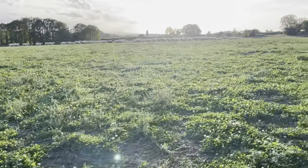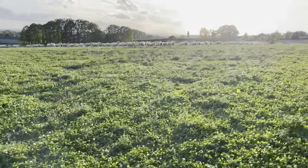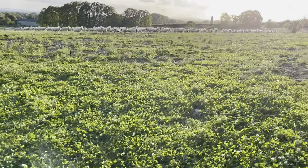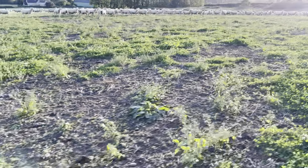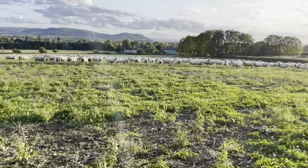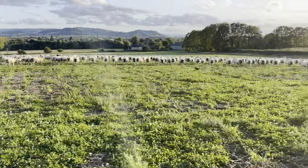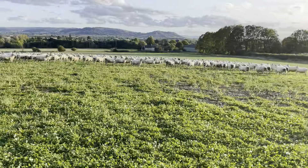These ewes have been on here for about ten days on the other side. There's a little bit of active deer just under the wood. This has worked really well from a mixed farming point of view — we're able to get these sheep off the grass and give them some really good high-protein grazing.